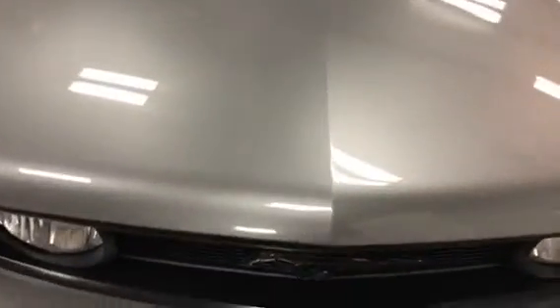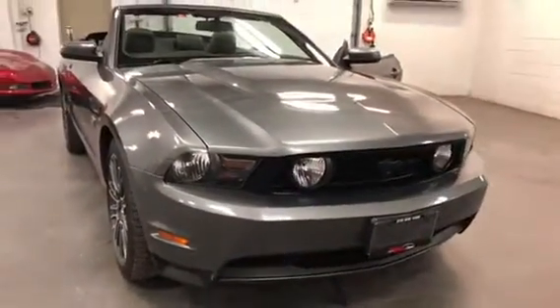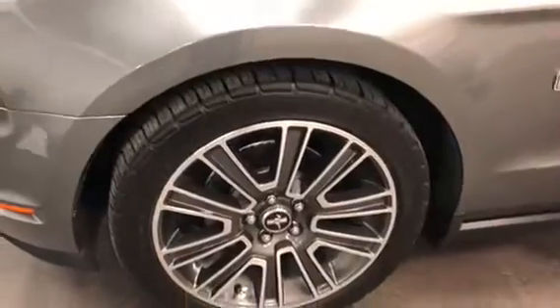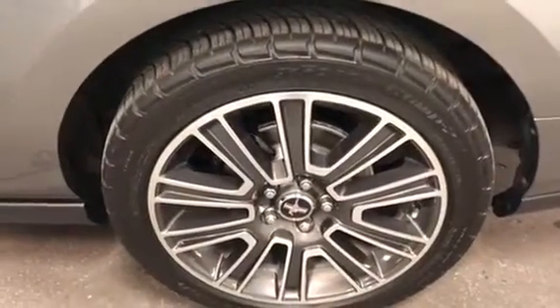Closing the hood, let me show you the front. There are a couple of little stone chips here and there, but otherwise just beautiful. Look at that front — outstanding. Those big GT fog lights up front and the nice wheels are outstanding. No curb rash, no issues, and you've got painted rotors and painted calipers. Same on this side — just beautiful.